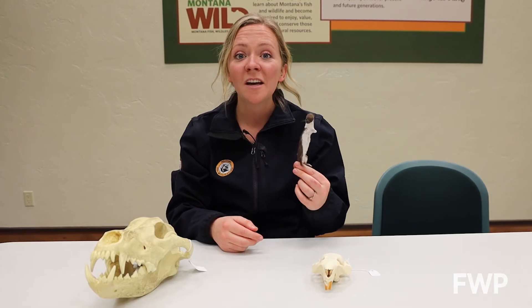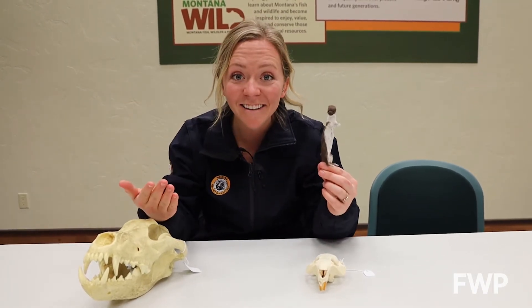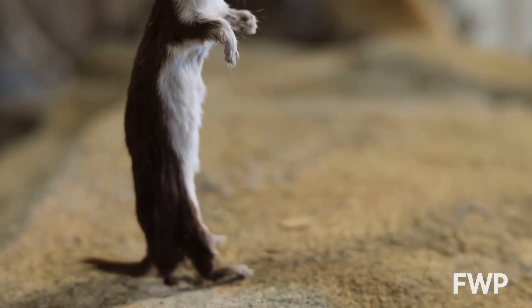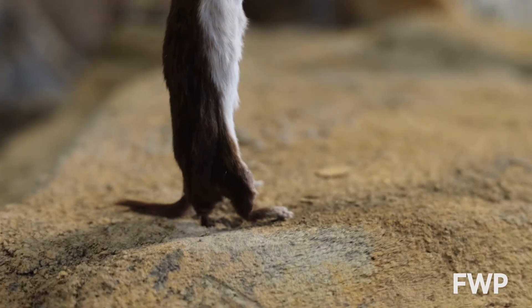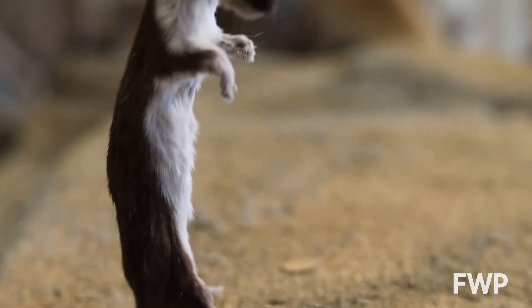The larger males could even take down a rabbit — a rabbit! In the summer they have a coloration of darker brown on top and white underneath, but in the winter their fur becomes pure white, which provides excellent camouflage in the snow.